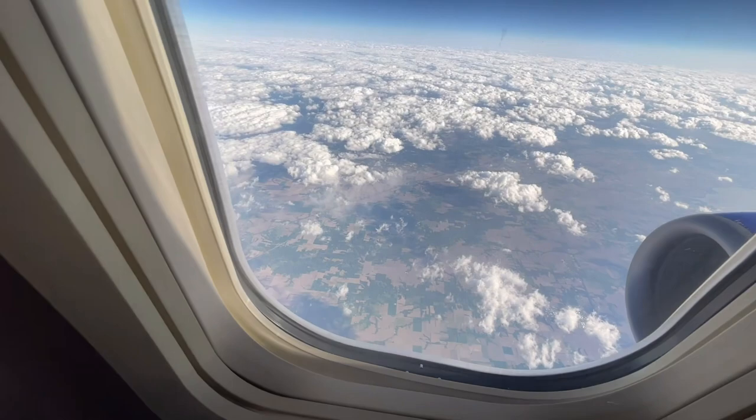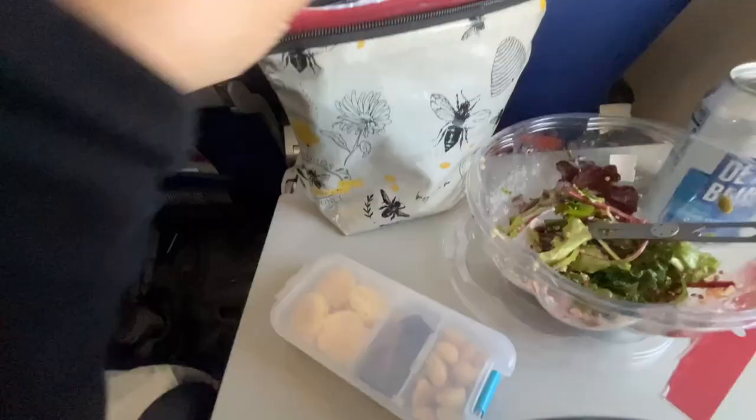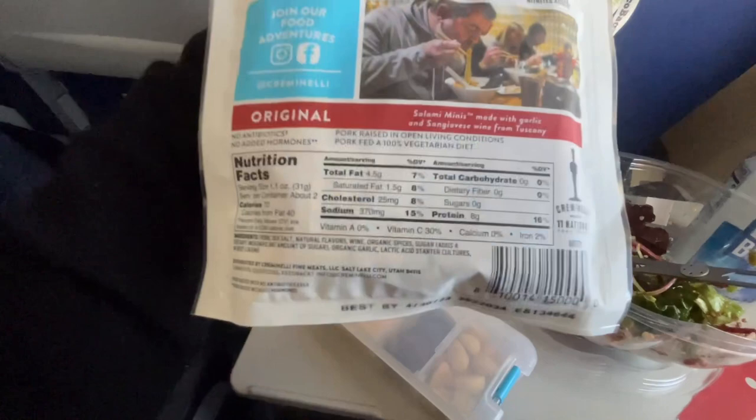I find these Flock chicken skin snacks to be a great little substitute for chips. And I love these little nitrate-free mini salamis because they have a lot of fat and protein, which will keep me satiated and not spike my blood sugar.